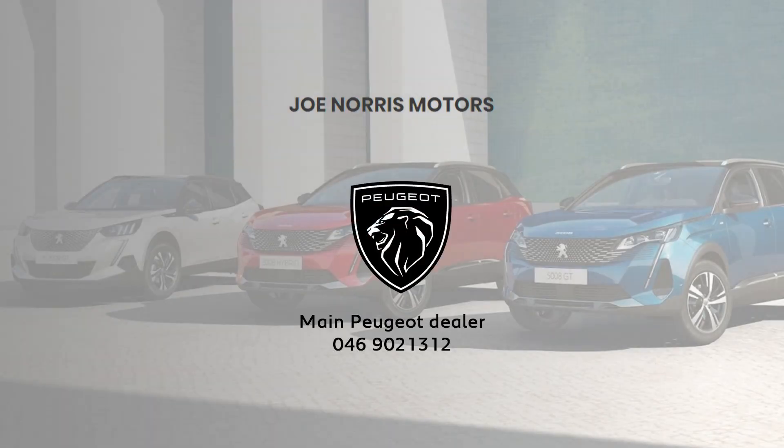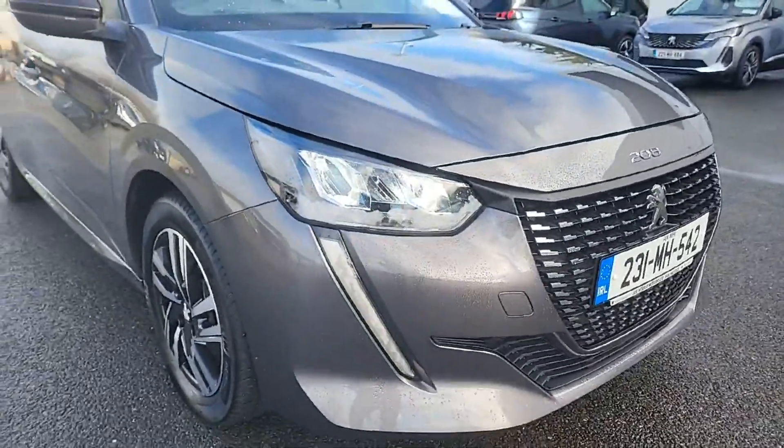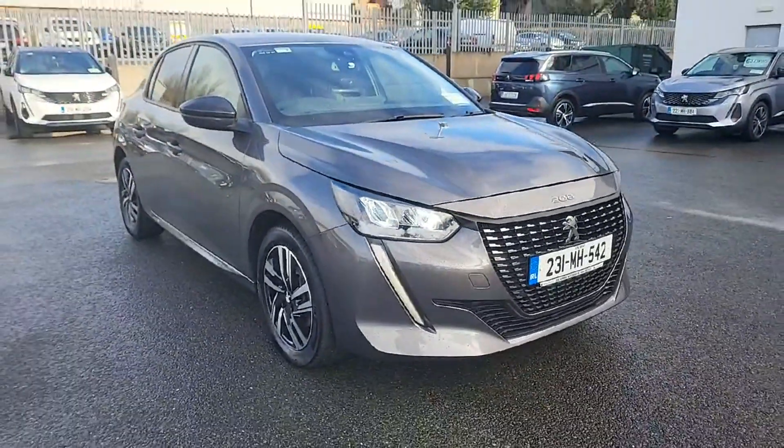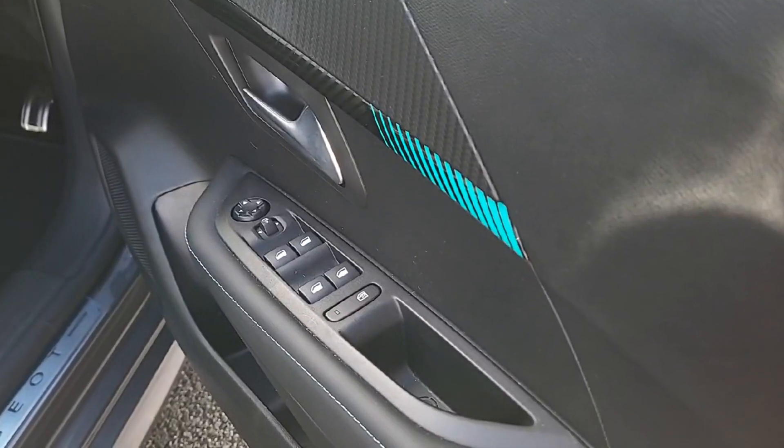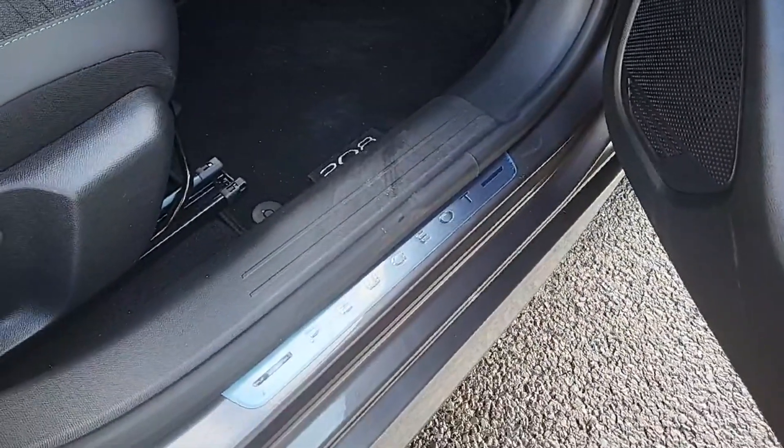Introducing the sleek and stylish 2023 Peugeot 208 Allure 1.5 Blue HDI 100, a 4-door hatchback with a sophisticated grey exterior. This hatchback boasts a 1.5 litre diesel engine with manual transmission.